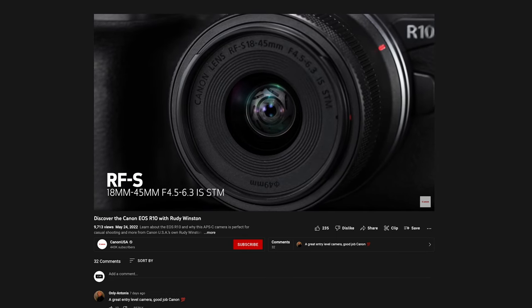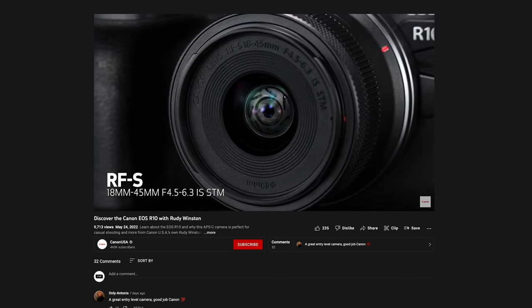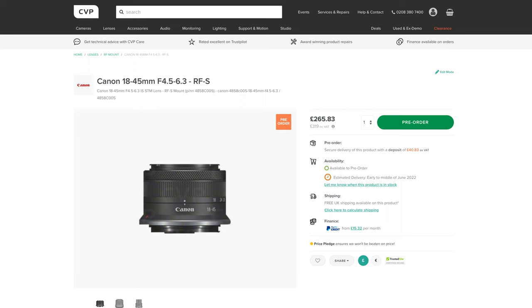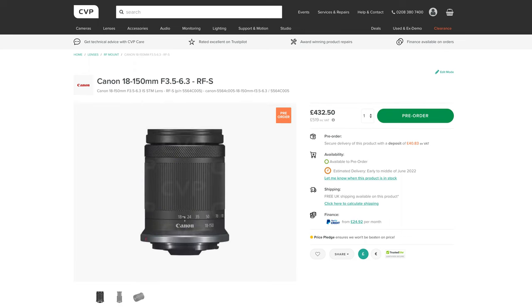The RF-S 18-45mm f/4.5-6.3 IS STM and the 18-150mm f/3.5-6.3 IS STM. These both look more focused towards stills users than video, though it is good to see some more affordable RF-mount lenses hitting the market.